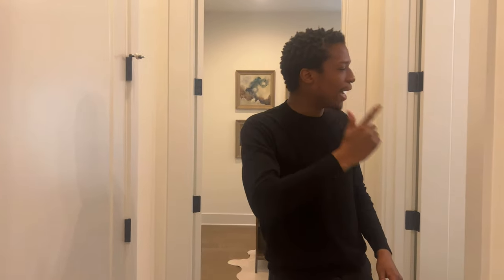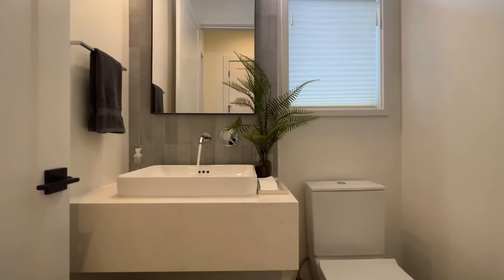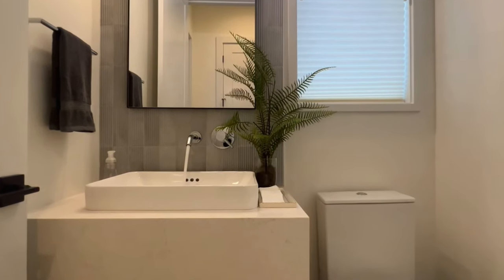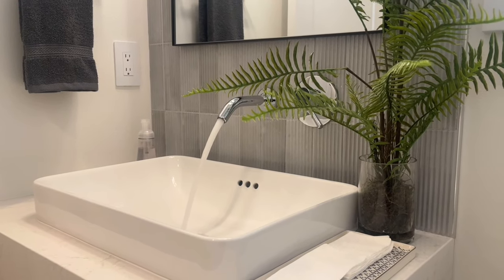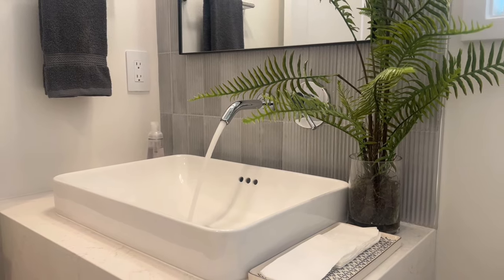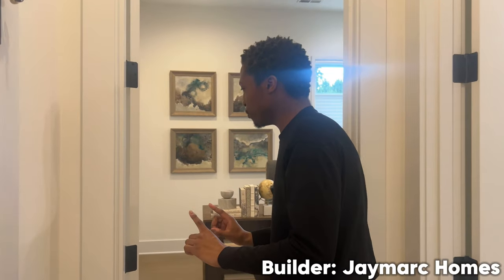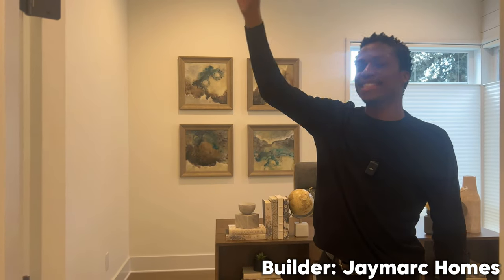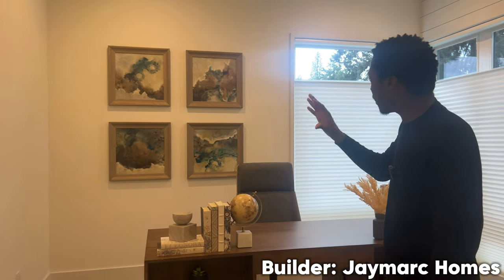Over here you have the coat closet. Behind me, when you enter the first powder room, you have this amazing floating shelf with a nice granite countertop. I love the backsplash — it's a great start to today's home. Going through these large glass doors, we're now entering the office space.